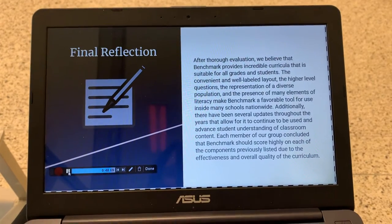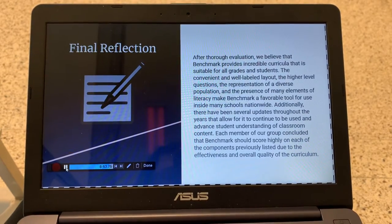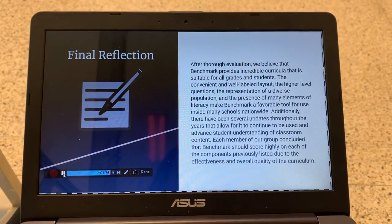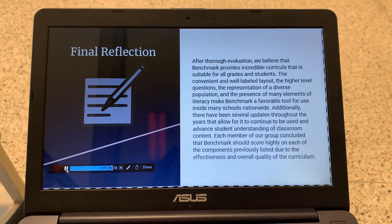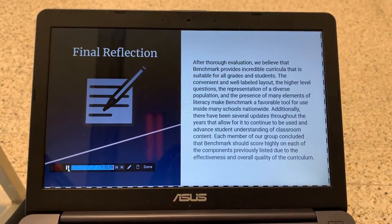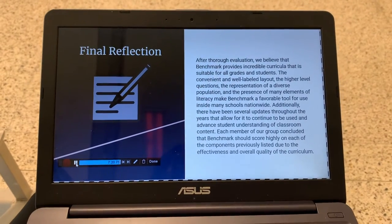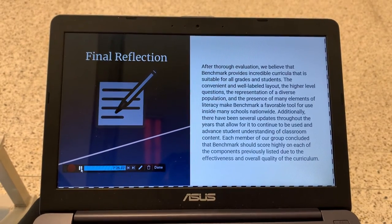To wrap up, here's our final reflection. After thorough evaluation, we believe that Benchmark provides incredible curricula that is suitable for all grades and students. The convenient and well-labeled layout, the higher-level questions, the representation of a diverse population, and the presence of many elements of literacy make Benchmark a favorable tool for use inside many schools nationwide. Additionally, there have been several updates throughout the years that allow it to continue to be used in advancing student understanding of classroom content. Each member of our group concluded that Benchmark should score highly on each of the components previously listed due to the effectiveness and overall quality of the curriculum. Thank you.